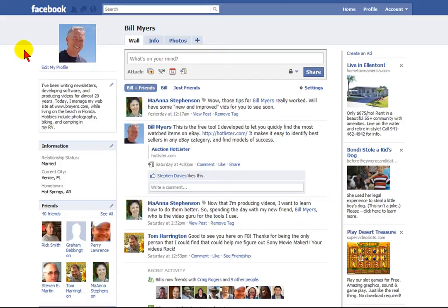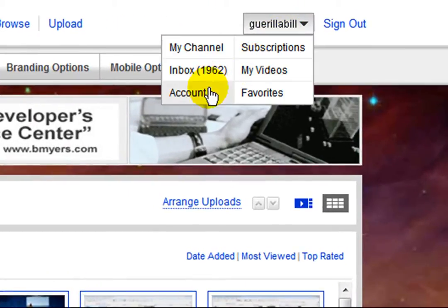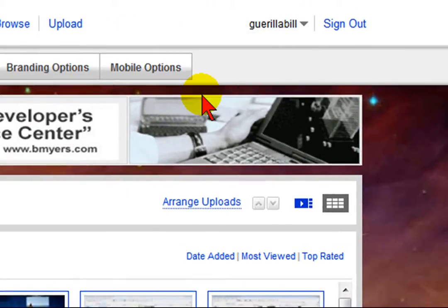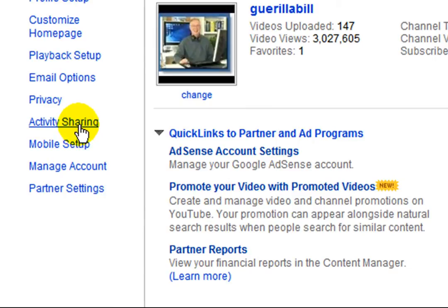To do this, the first thing you want to do is you have to have a Facebook account and you'll need a YouTube account. Then you'll want to go to YouTube, log in, and underneath your name, click and then find the Account tab and click that. On the Account tab page, in the left-hand column, look for something that says Activity Sharing and click that.